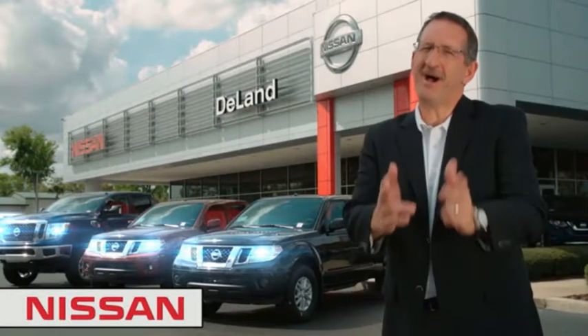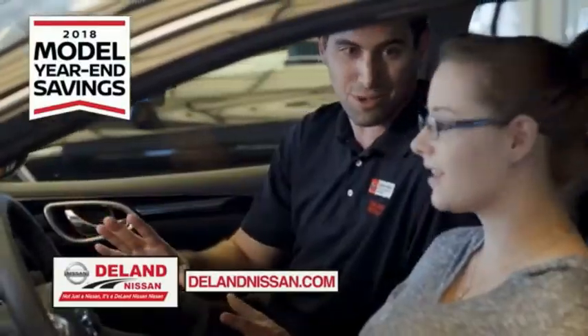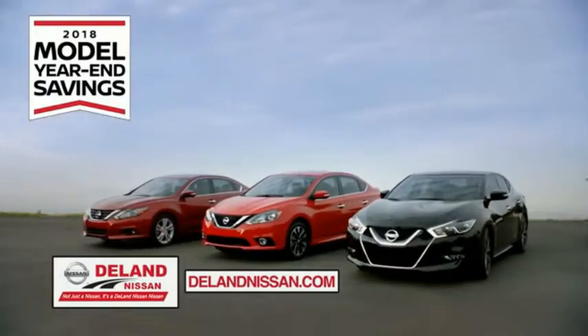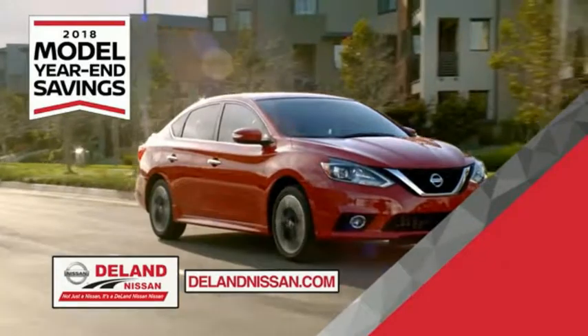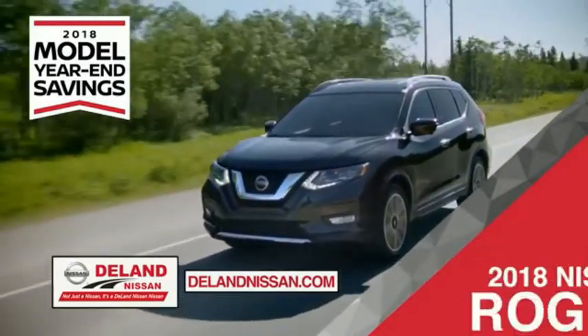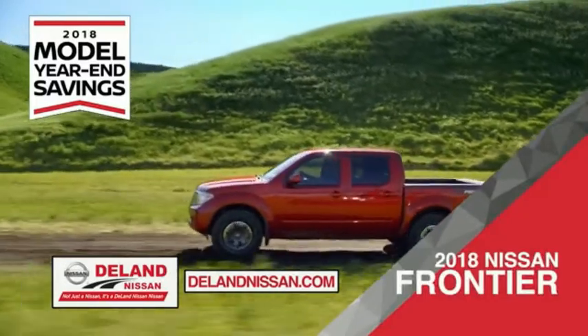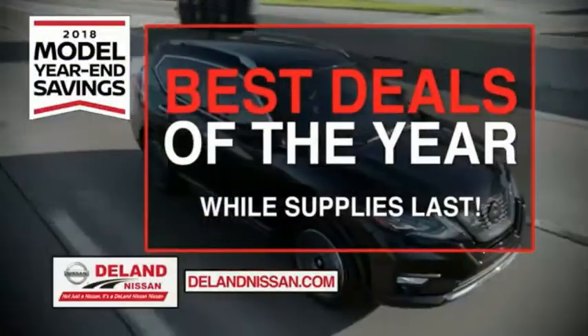I'm Kurt. Before you buy, give us a try. Get ready to play big and save big with DeLand Nissan during the 2018 model year end savings event. Save on the 2018 Nissan Sentra, impressively styled and crafted just for you, or the family-friendly SUV crossover — the 2018 Nissan Rogue or Rogue Sport — or work smart and play hard in the 2018 Nissan Frontier truck.